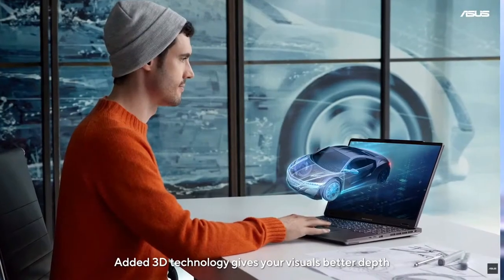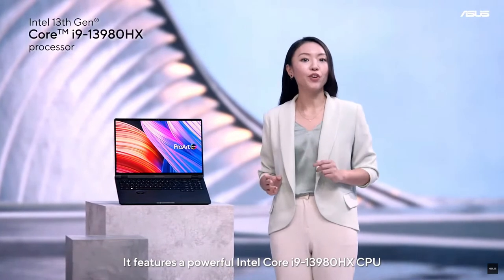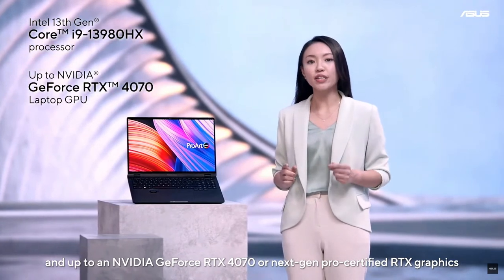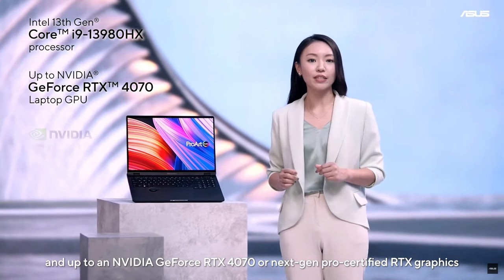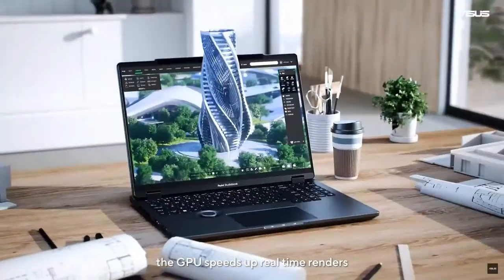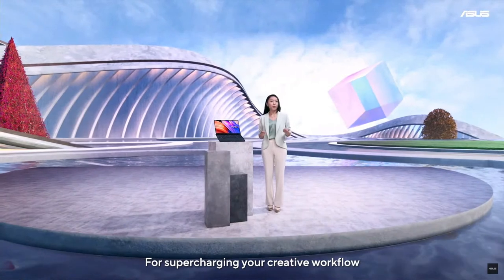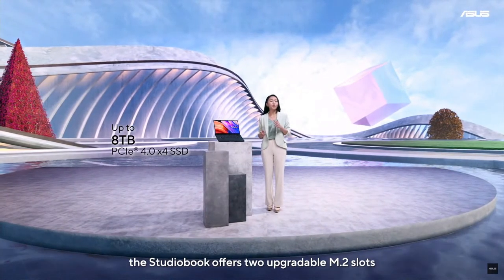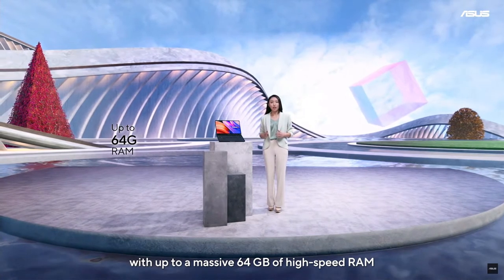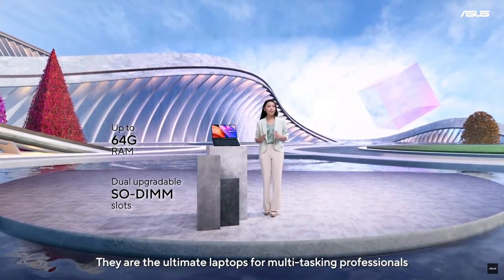Added 3D technology gives your visuals better depth. The ProArt Studio Book is armed with top-of-the-range performance. It features a powerful Intel Core i9-13980HX CPU and up to an NVIDIA GeForce RTX 4070 or next-gen Pro-certified RTX graphics supported by NVIDIA Studio Drivers. For 3D creators, the GPU speeds up real-time renders and provides significantly improved encoding efficiency for higher image quality. For supercharging your creative workflow, the Studio Book offers two upgradable M.2 slots and a flexible memory configuration with up to a massive 64GB of high-speed RAM with two upgradable SODIMM slots.